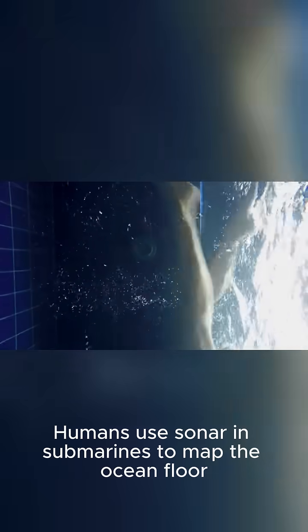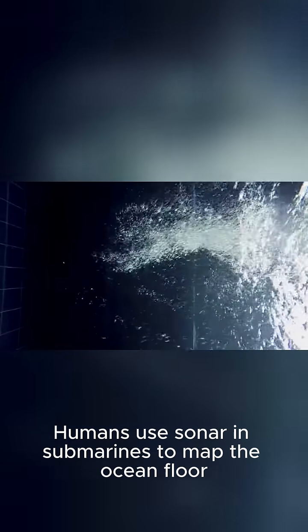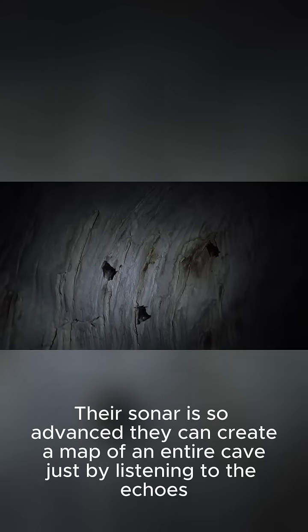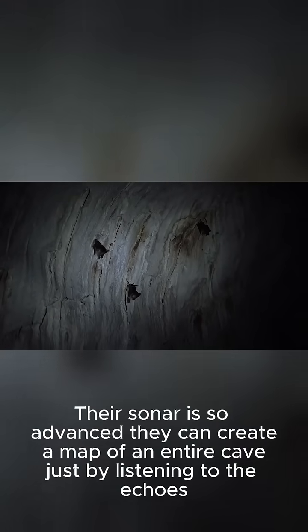Bat sonar. Humans use sonar in submarines to map the ocean floor, but bats use echolocation to hunt. Their sonar is so advanced they can create a map of an entire cave just by listening to the echo.